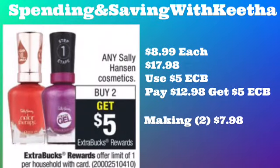This is optional — only if you are brand loyal to Sally Hansen cosmetics. I chose two items priced at $8.99 each, so the total is $17.98. You get back a five dollar Extra Care Buck. Use the five dollar ECB from the Colgate deal and pay $12.98 out of pocket, getting back a five dollar ECB — making it $7.98 for two. They also have polish as low as $6.99, so two would be $12.98. Use the five dollar ECB, pay $7.98, and get back a five dollar ECB — making them $2.98 for two.